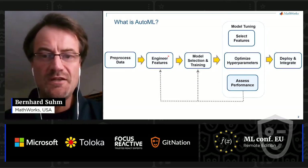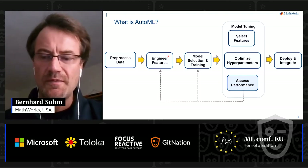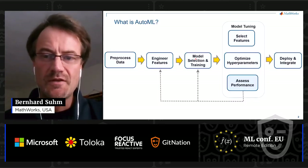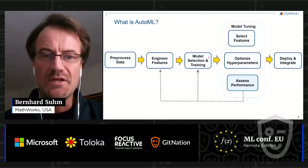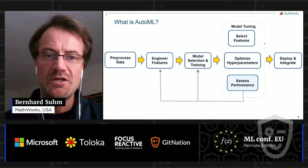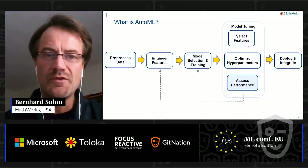That's fairly easy for numeric data, but a lot harder for signals. Next, you're faced with the choice of different machine learning models, and even to experts it's not clear which model performs best on any given problem. So you have to try multiple, which leads to the model tuning stage where you assess the performance of some initial models, optimize their hyperparameters, and maybe select a subset of features to avoid overfitting.